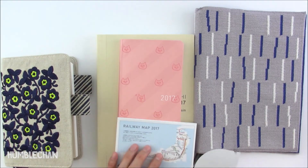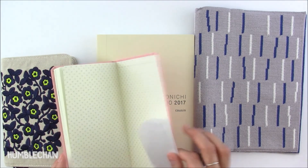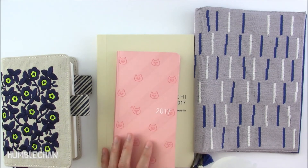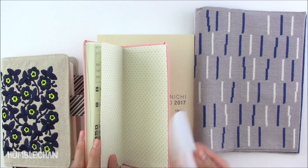The Weeks book comes with a railway map of Japan and a little pocket that you can stick into the back cover. I'm not going to be using those in my Weeks since I'm getting the clear cover to protect the cat design, and I believe the clear cover already has a built-in pocket. So I'll probably save the map and pocket insert for something else.